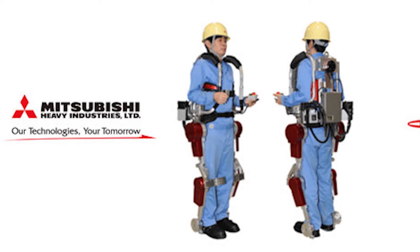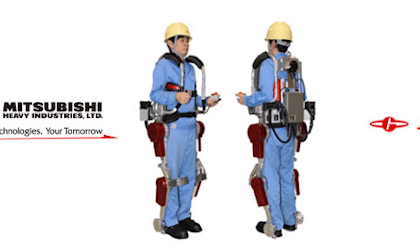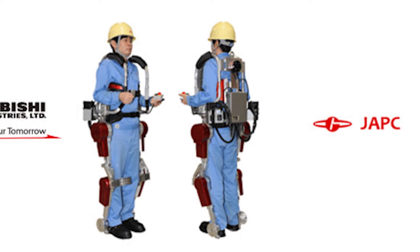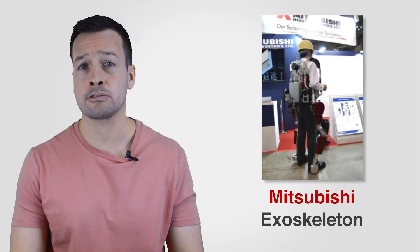Mitsubishi Exoskeleton: Mitsubishi Heavy Industries and Japan Atomic Power Company have developed a prototype powered exoskeleton for nuclear disasters. Mitsubishi labels this wearable robot as a Powered Assistant Suit, or PAS. This is the first entry of both Mitsubishi Heavy Industries and the Japan Atomic Power Company in the exoskeleton field.